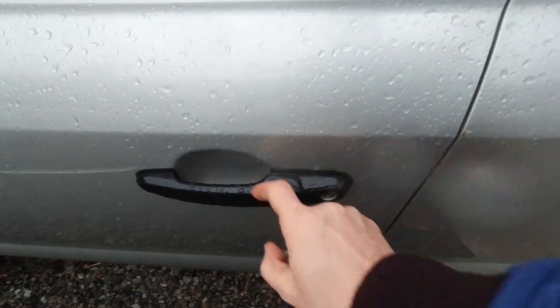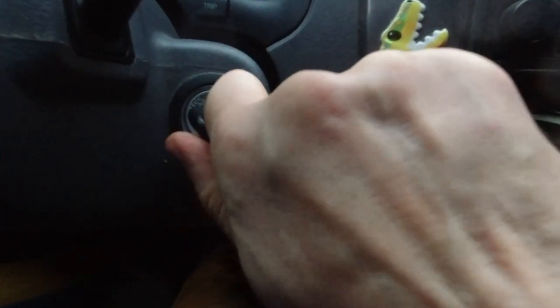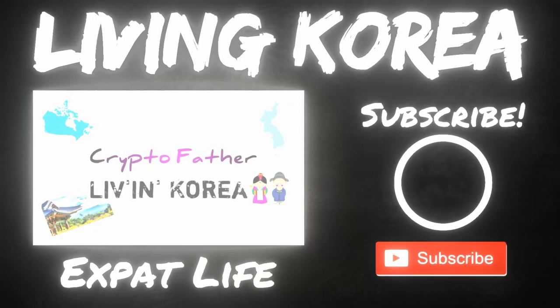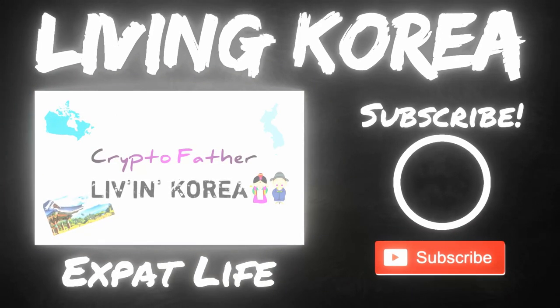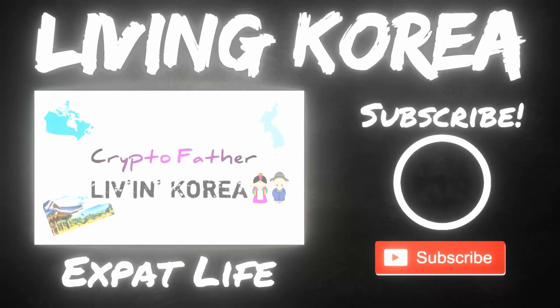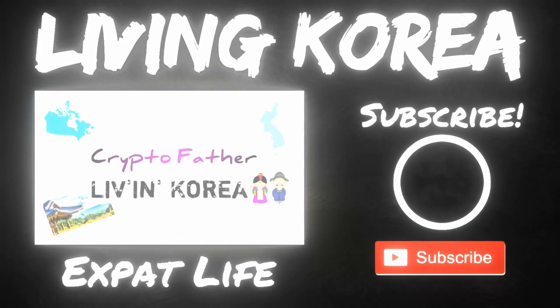Make sure to subscribe, like the video, and I'll see you in the next one. Doodles! Bye!